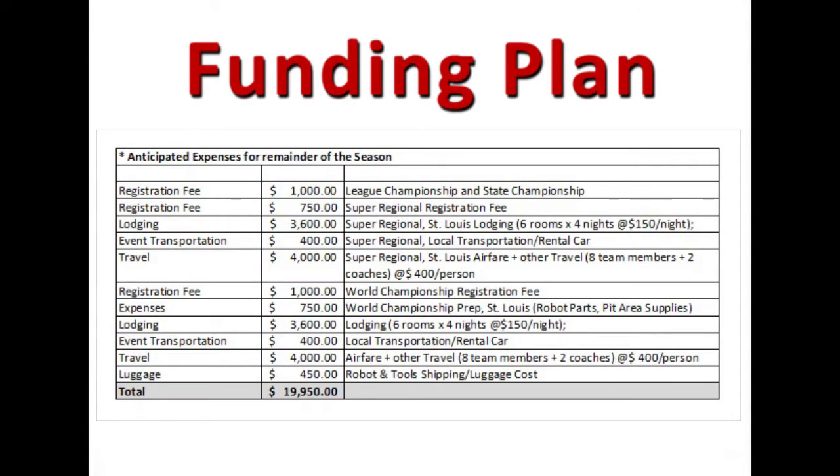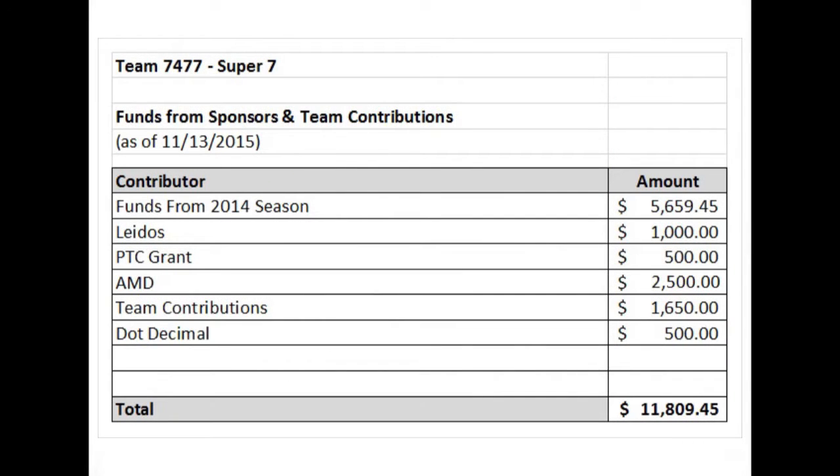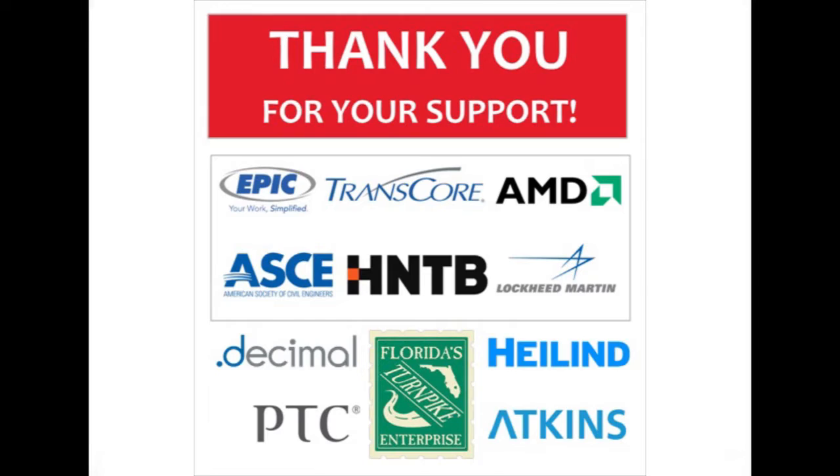Between registration fees, part costs, and other expenses, we require a lot of resources. Super 7 continuously updates a funding plan which includes a budget summary, risks, and mitigation plan to overcome obstacles. We get our funds from grants, sponsorships, member dues, and parent contributions. We raise money by demonstrating our robot at various companies and events. We are on track with our funding goals.